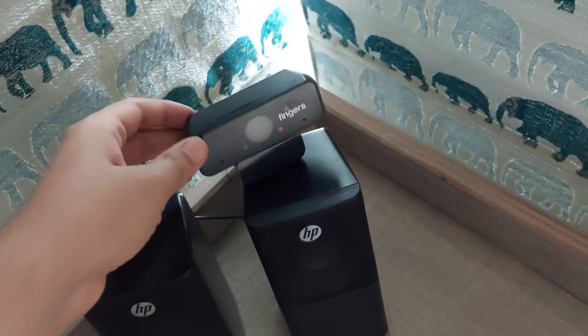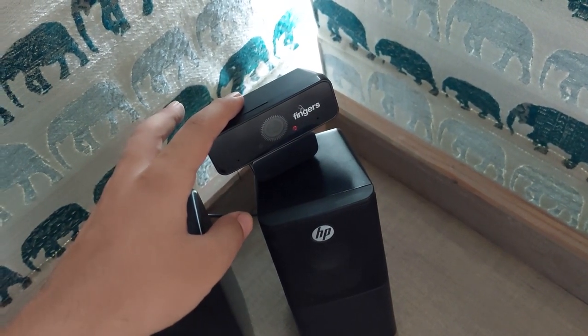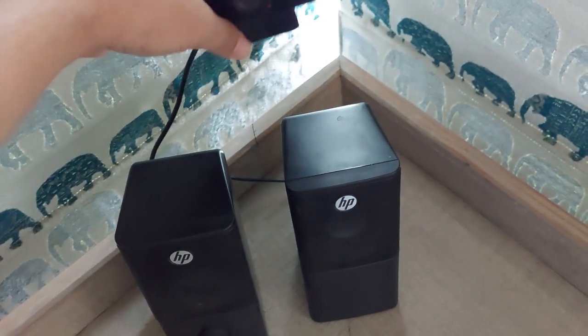I use the Galaxy A52 for making my videos. The webcam is 1080p 30fps — I used to put it in a different spot, but now with the new setup I've placed it here. I don't have a stand yet, so I'll fix that soon.